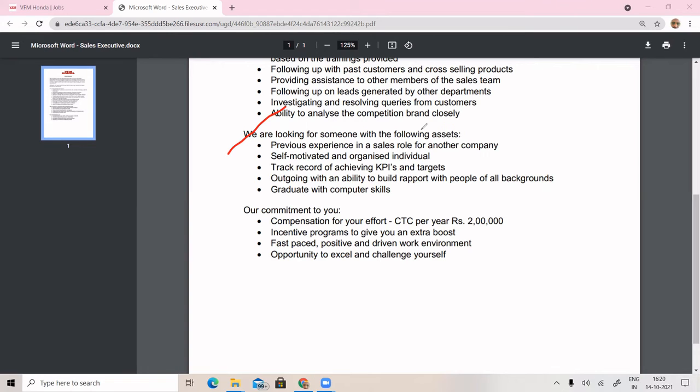Mainly they require a graduate with computer skills. The salary is provided every year. Incentives are also available — in the showroom, the sales executive salary is important, and if the target is achieved, the incentive is very important for the sales executive.